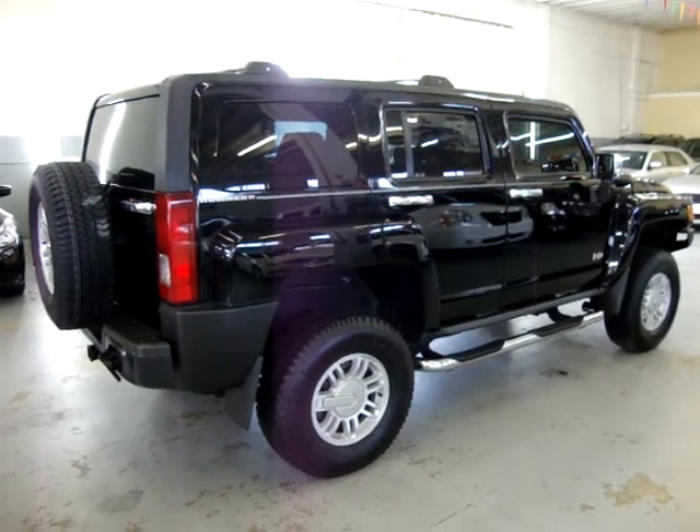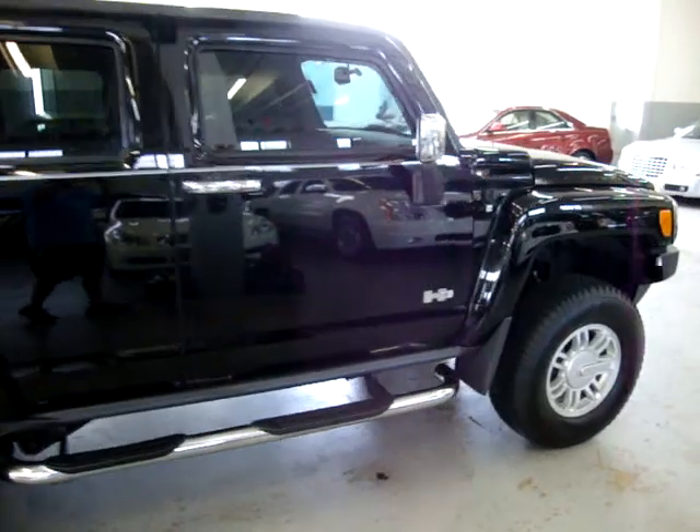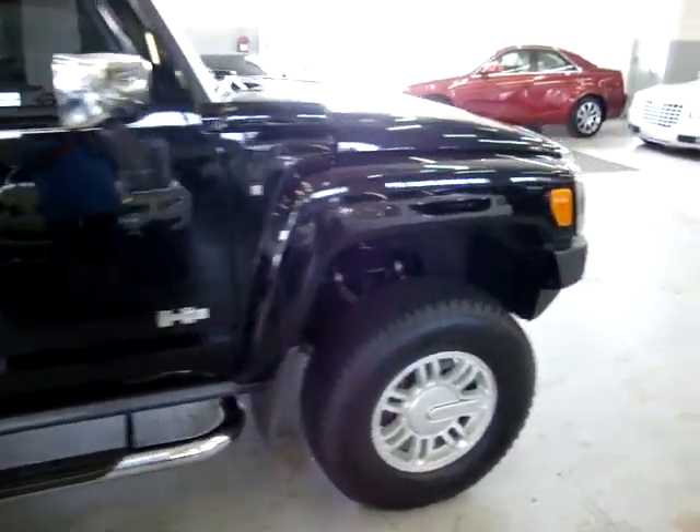By the way, if you're watching this video on AutoTrader, let me tell you it will cut off at three minutes. To see the full 10-minute video plus, please visit our website VehicleMax.net.